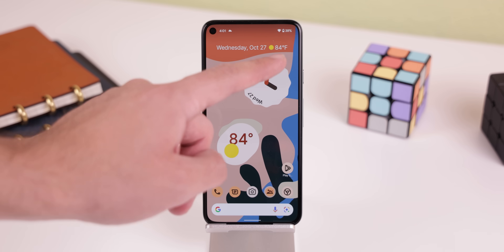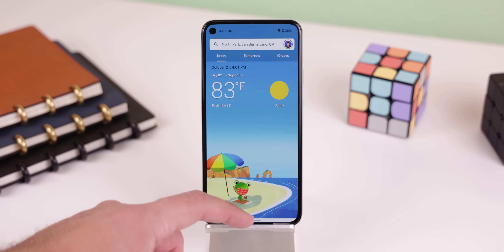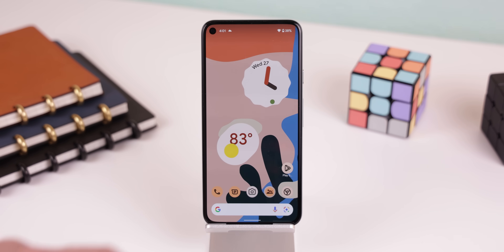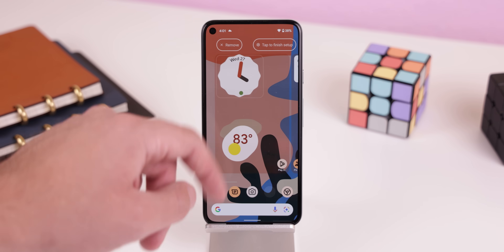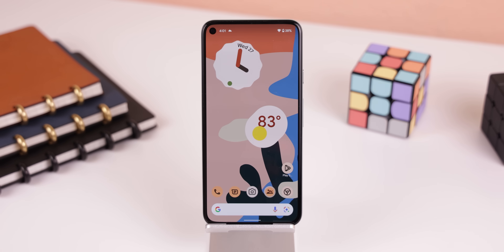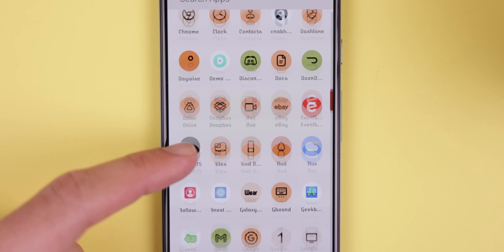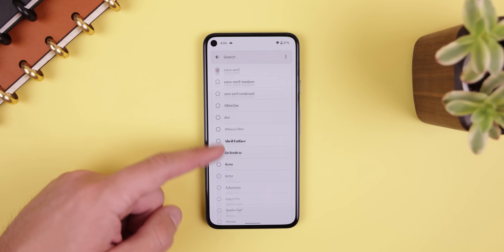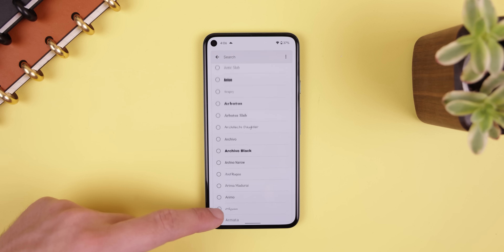There are plenty of new exclusive features found within Lawn Chair 12. First off, even though this is a minor edit, I am still very grateful that you can finally remove the at-a-glance widget to finally space out any widgets placed on the home screen, such as those giant, beautiful Google widgets. You can also change Lawn Chair's font within the settings — they provide a huge list to choose from, so if you know the font name, you can search for it.